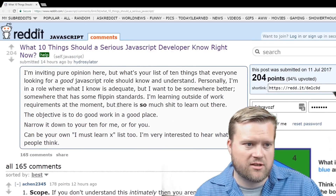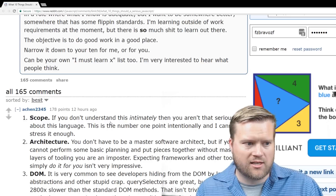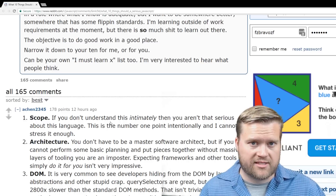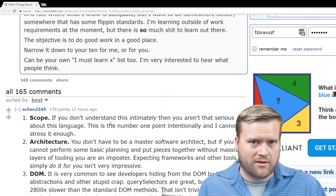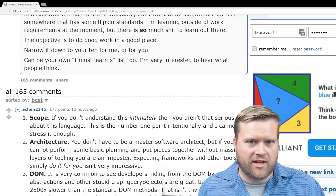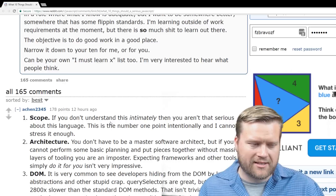They recommend that if you're serious about JavaScript you should know scope. It says if you don't understand this intimately, then you aren't that serious about this language — this is the number one point intentionally. I think scope is definitely important, but in everyday life as a JavaScript developer you run into scope problems every now and then. I don't know if this would be the number one thing you need to intimately understand, but it's certainly important.